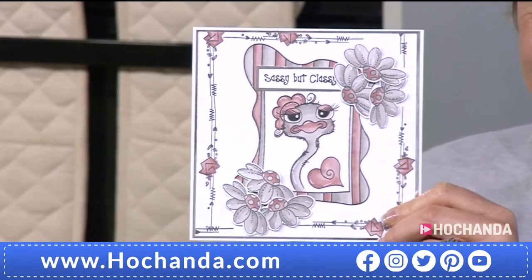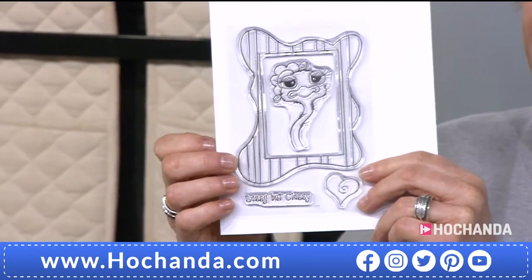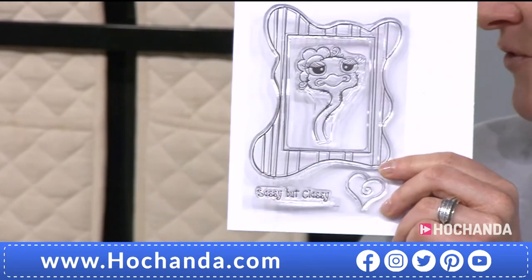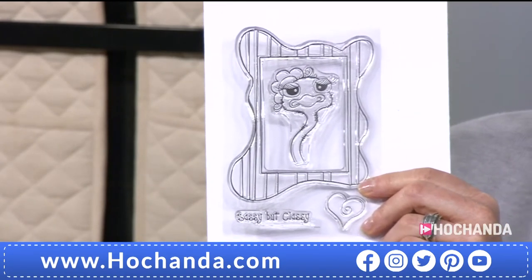They are certainly full of character. And of course, along with the birds, you also get the extra stamps in the set — so you've got 'sassy but classy' with the love heart, the separate frame. And then you've got that fabulous — it is an ostrich, isn't it? Or is it an emu?